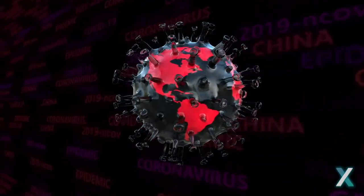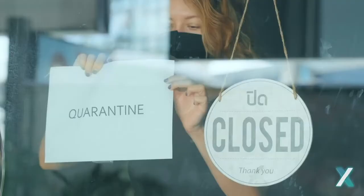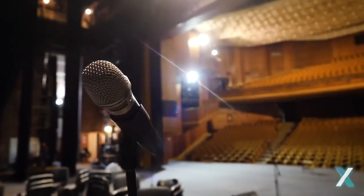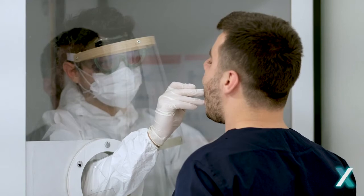The world has changed. The impact of COVID-19 will be felt for years on our communities, on our work, on all our spaces. And as a society, we're wondering, how do we move forward safely?